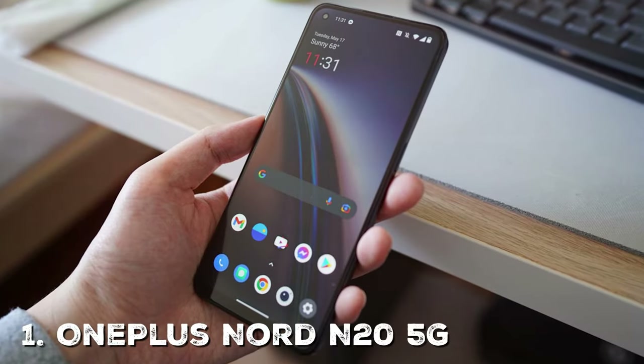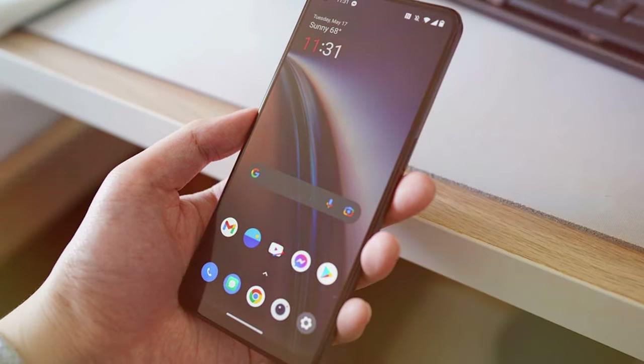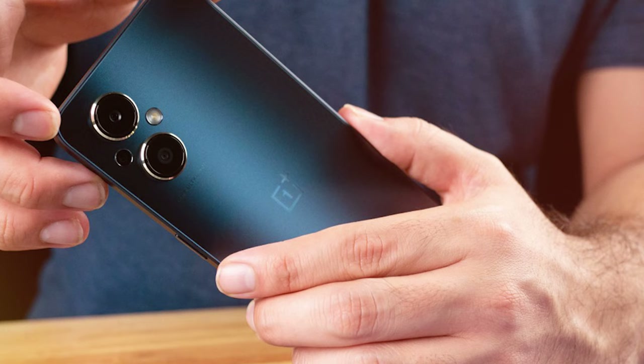First up, we have the OnePlus Nord N2 5G, a powerhouse of innovation and technology packed into a sleek and stylish smartphone. This device is designed to offer you an extraordinary smartphone experience, combining cutting-edge features with affordability.